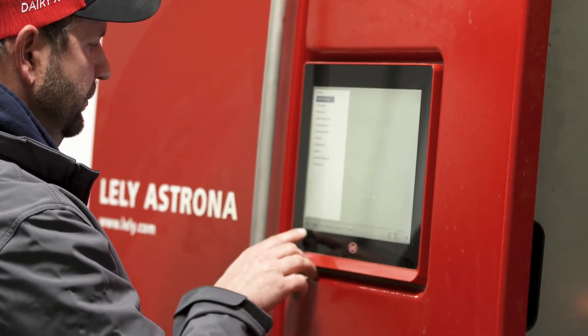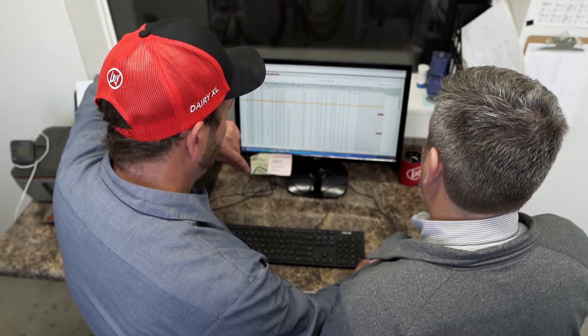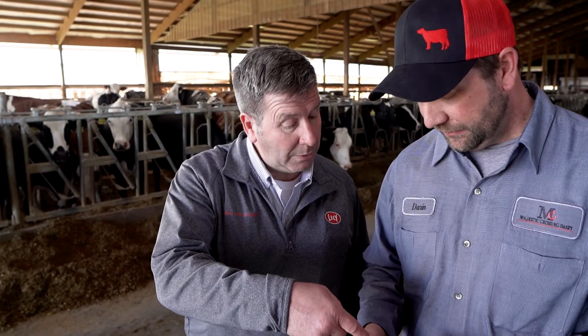The biggest benefit to FMS for the dairy farmers is they're not in it alone. To learn the reports, to learn what this is and what that is — we're there, we're a phone call away. FMS means that you have support, and if you do run into trouble you have some eyes who have seen things on different dairies that can complement your facility.